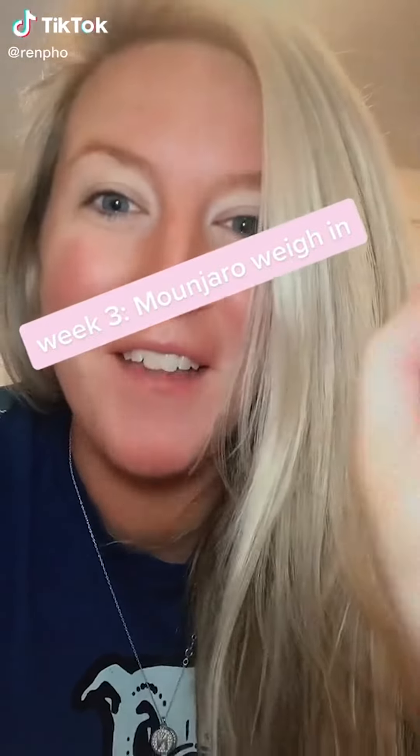I've lost eight and a half pounds in three weeks and I'm about to take my last dose of Mounjaro 2.5 and move up to five milligrams. If you're new here, my name is Kaylee and I started taking Mounjaro for weight loss three weeks ago. My starting weight was 197.8 and this morning I weighed in at 189.6.